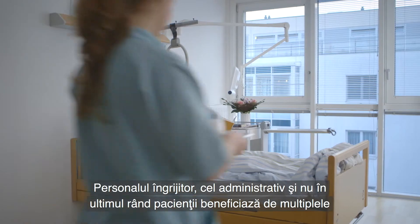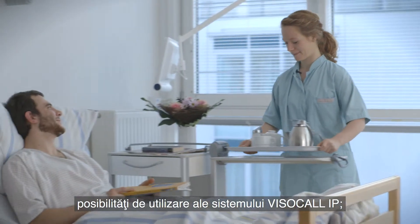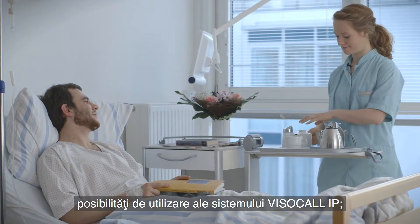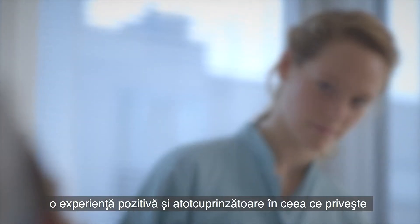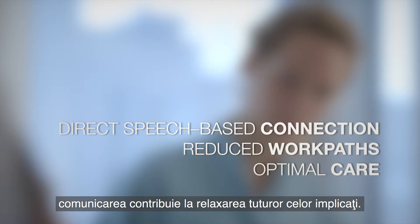Care staff, management and above all the patients profit from the many possible applications for Visocall IP. A fully comprehensive, positive communications experience contributes to an easing of the burden for all concerned.